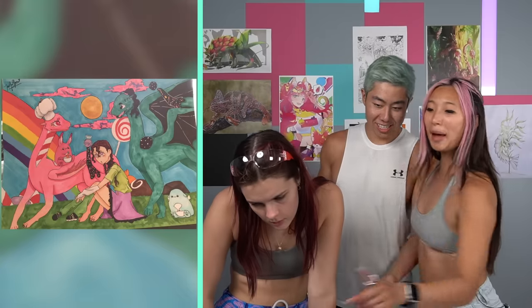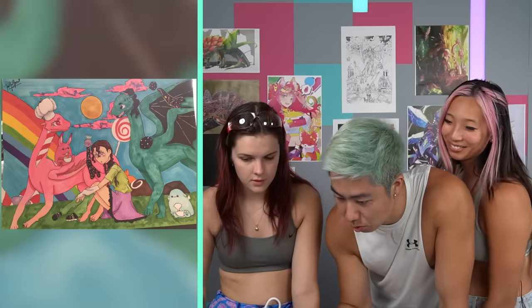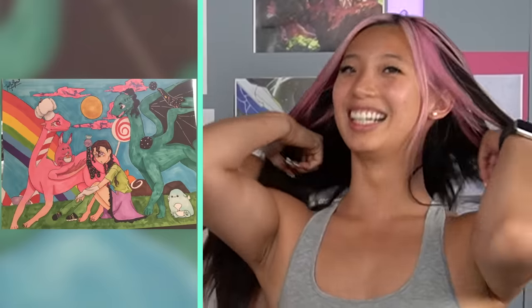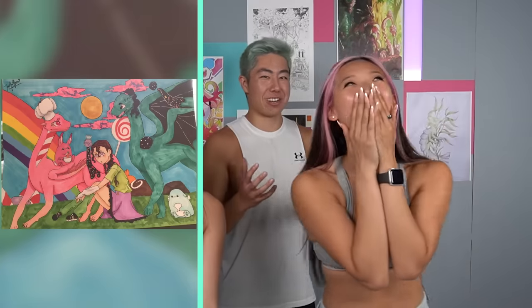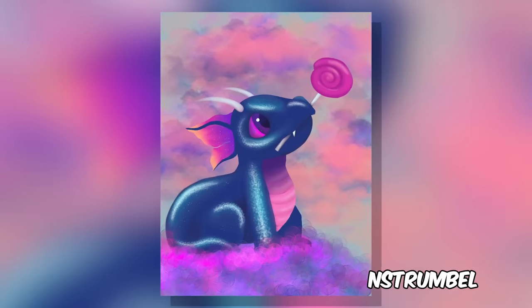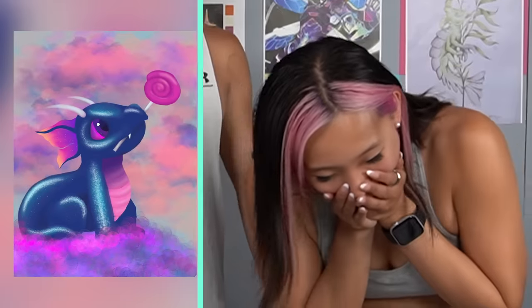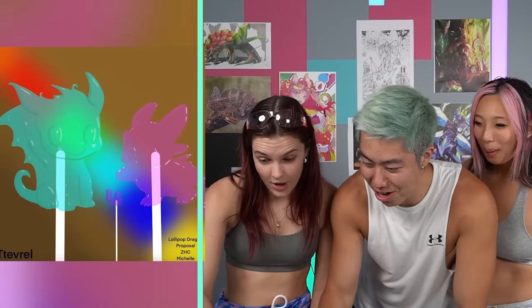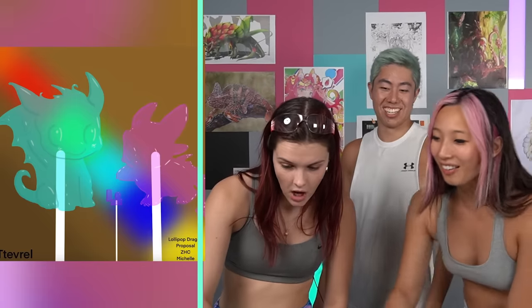Wait, oh my god Michelle — it's our logos as dragons! It's proposing! You just have to squint, Zach. Wait, what are you talking about? Let's squint. This piece is so adorable! Dragon lollipops! No no no no no — it's a proposal! It's a proposal, it's a ring! Lollipop dragon proposal. Michelle, why is everything a proposal for you?